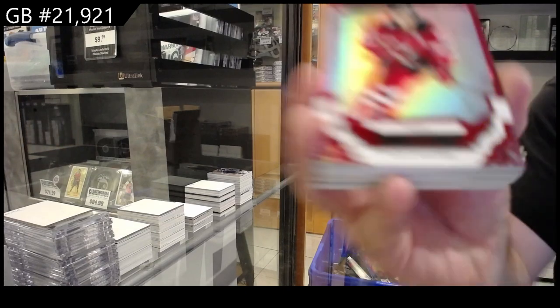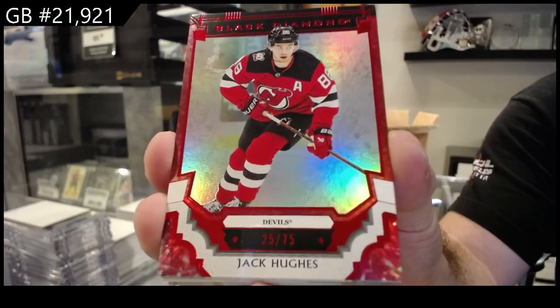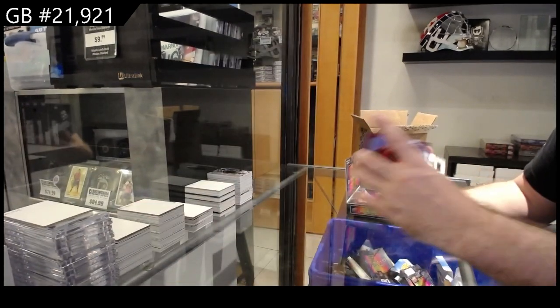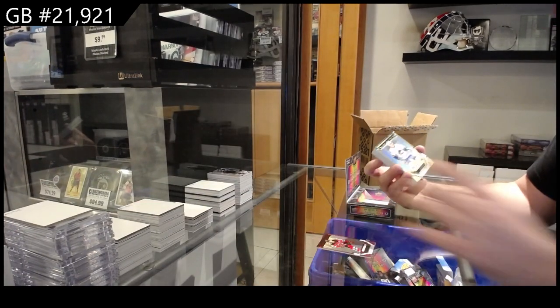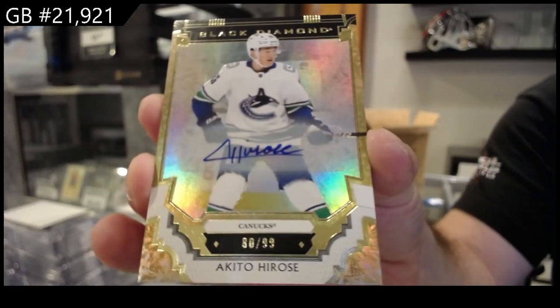We've got number 2 to 75 Jack Hughes for the Devils. Let me see a couple more of the big boys — just a couple. Number 2 to 99 Base Auto of Hirose for Vancouver.